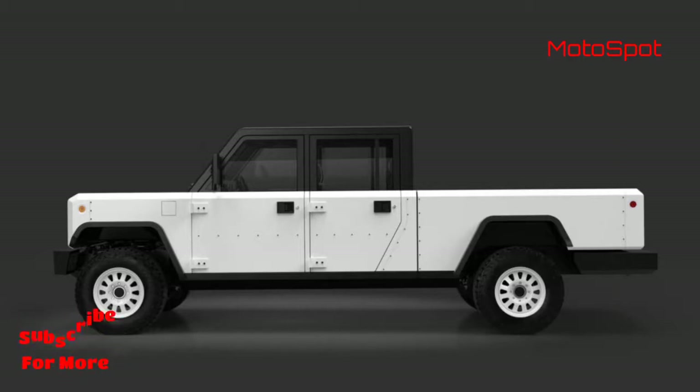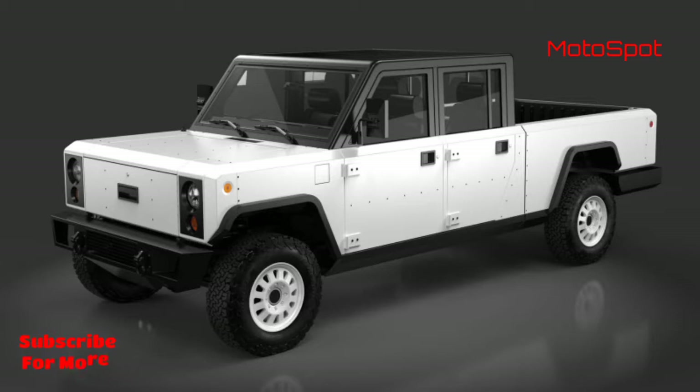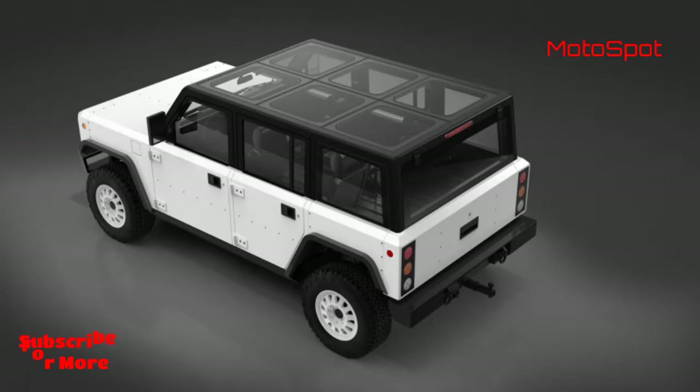It will be interesting to see how the duo performs in the international markets, as the pricing could be considered on the premium side despite having a lucrative EV range.